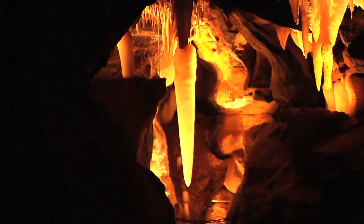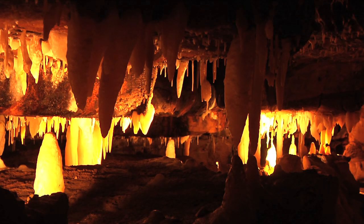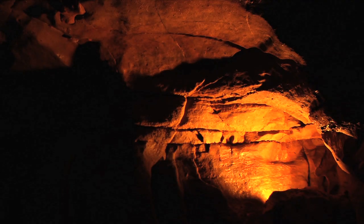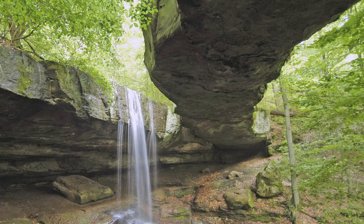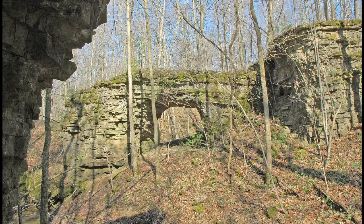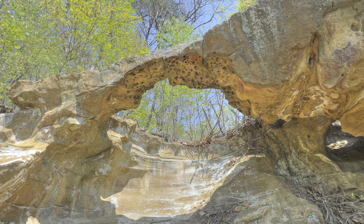Other impressive rock formations found throughout the state include caves, such as Ohio Caverns in Champaign County, Olentangy Indian Caverns in Delaware County, and Seneca Caverns in Seneca County, and nearly 100 natural arches and bridges, including Rock Bridge and Rock House, Trimmer Arch in Ross County, Ladd Natural Bridge in Washington County, and Raven Rock Arch in Scioto County.